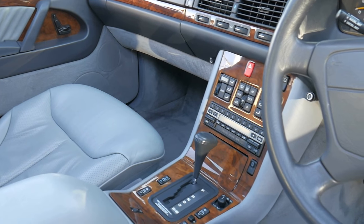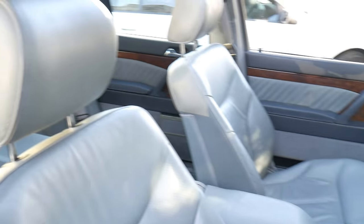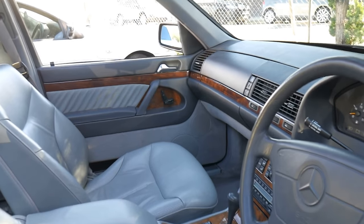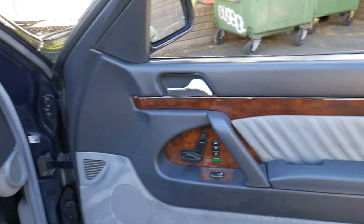It's very original — it's got the original stereo, the timber work is excellent and so is the leather. The leather is nice and soft. It hasn't been smoked in or anything like that. It starts and drives absolutely perfectly.